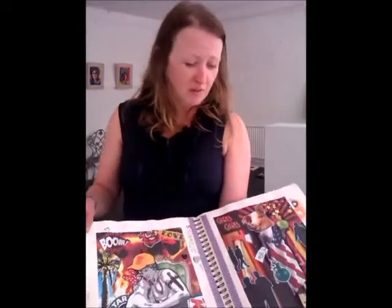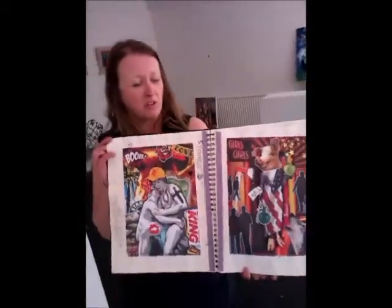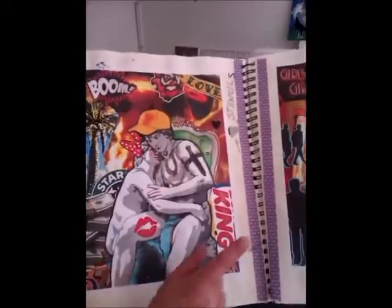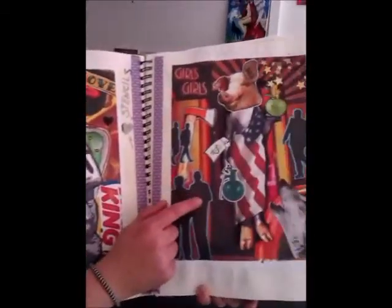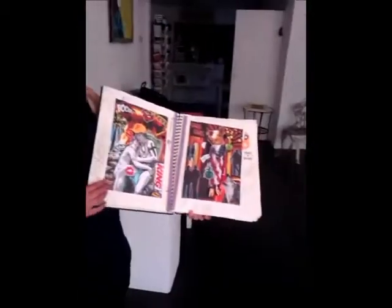Otherwise a lot of it doesn't make much sense — they'll look at it and think, well, what's all that about? There are a couple more here that are in the exhibition. This one called King is the big one I've just hung, and this one over here, Girls, is going to be over in that corner.